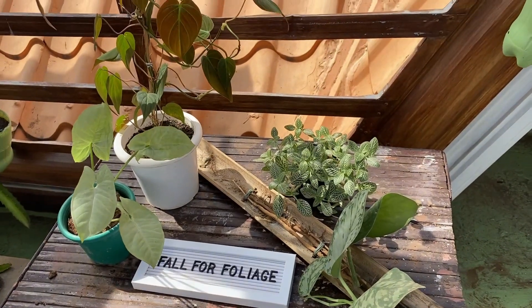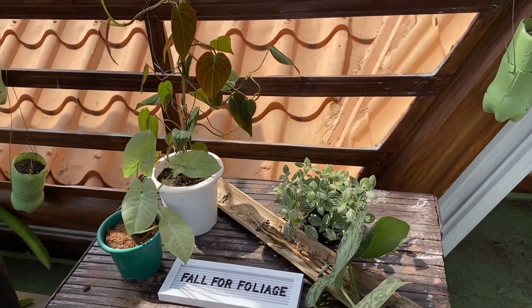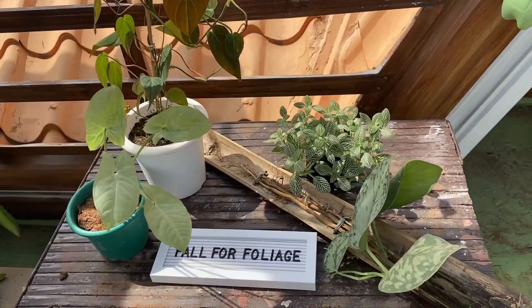We found a plant store near our house that's just a three-minute walk away. My criteria for choosing a plant was that it had to be a plant I've never had before and, of course, not so crazily expensive.